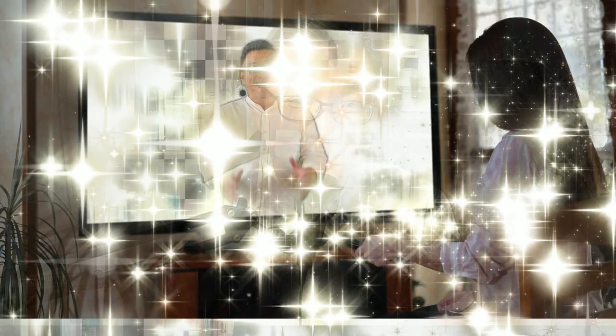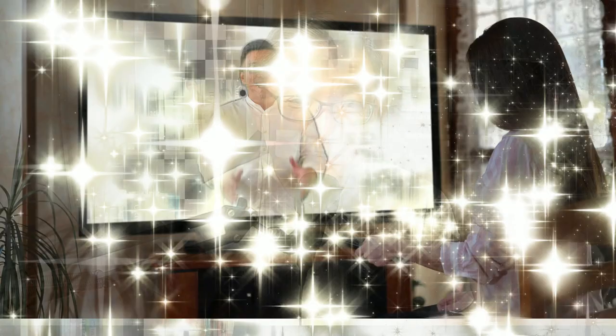Are you looking for a new launch or a resale condo? Call us at our number for a no-obligation chat, or visit our YouTube channel for more buying tips.